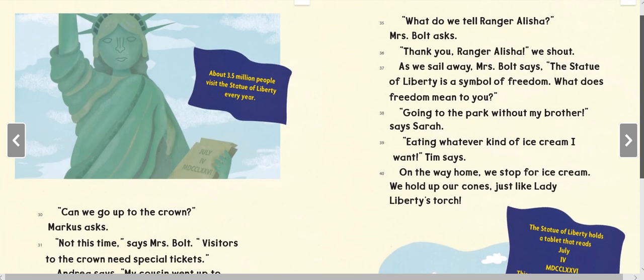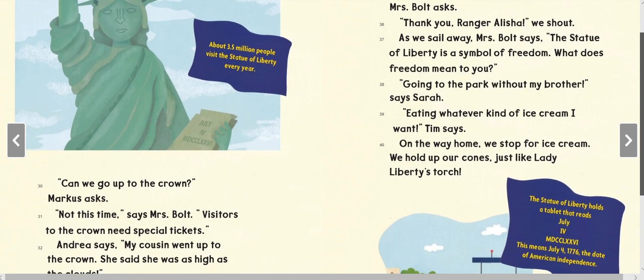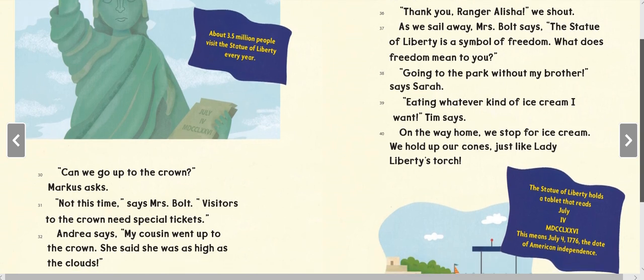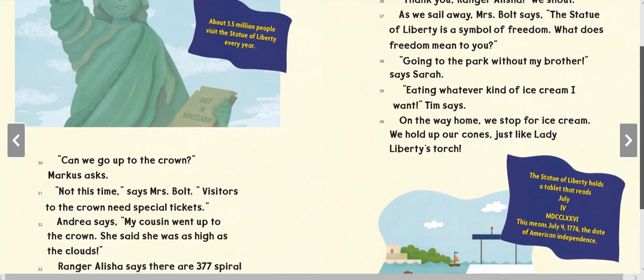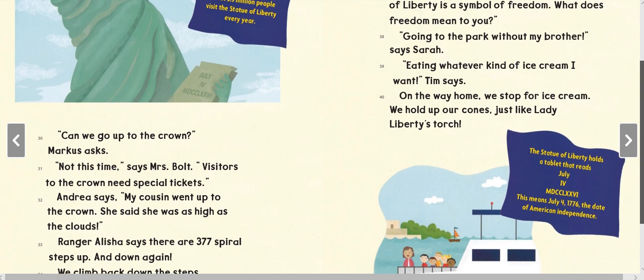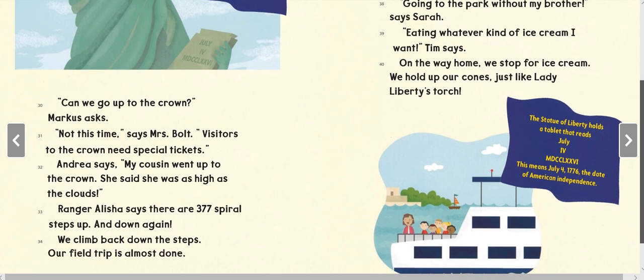About 3.5 million people visit the Statue of Liberty every year. 'What do we tell Ranger Alicia?' Mrs. Bolt asks. 'Thank you, Ranger Alicia!' we shout. As we sail away, Mrs. Bolt says the Statue of Liberty is a symbol of freedom. 'What does freedom mean to you?' 'Going to the park without my brother,' says Sarah.